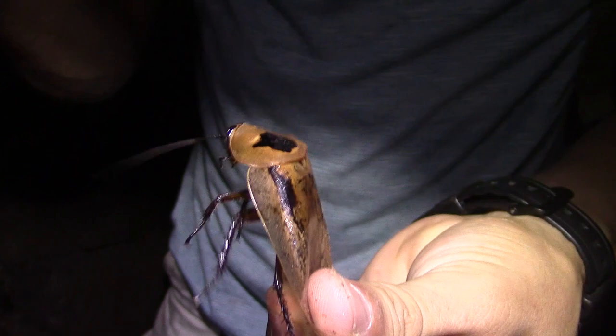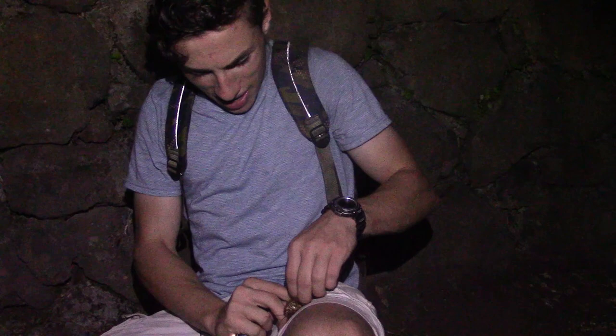He just bit me — this is the only cockroach I've ever known to be able to bite a person. Those legs are so sharp.